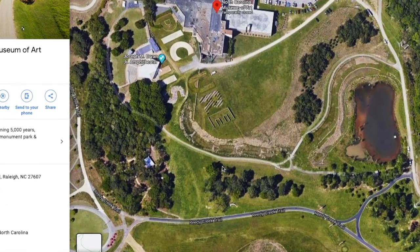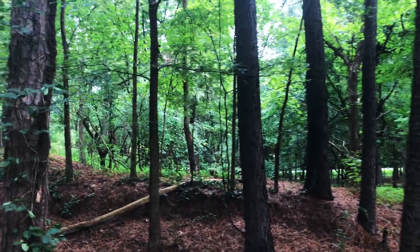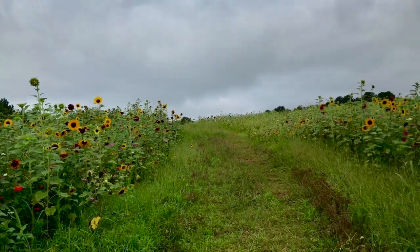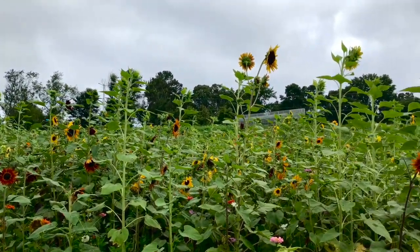What's up everyone? I'm here today at the North Carolina Museum of Art in Raleigh, North Carolina to do a little birding. The art park is a superb bird watching spot with 164 acres of rolling fields and dark forests to explore. I've heard that the sunflower field is in bloom, so let's head out and see what we can find.